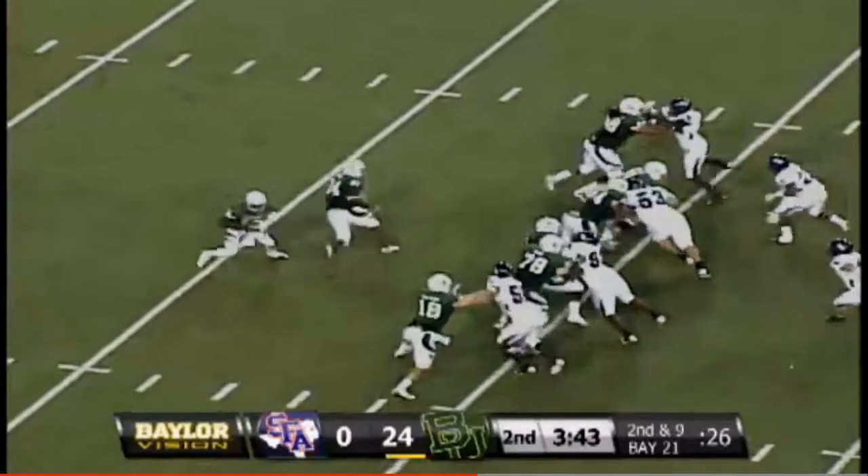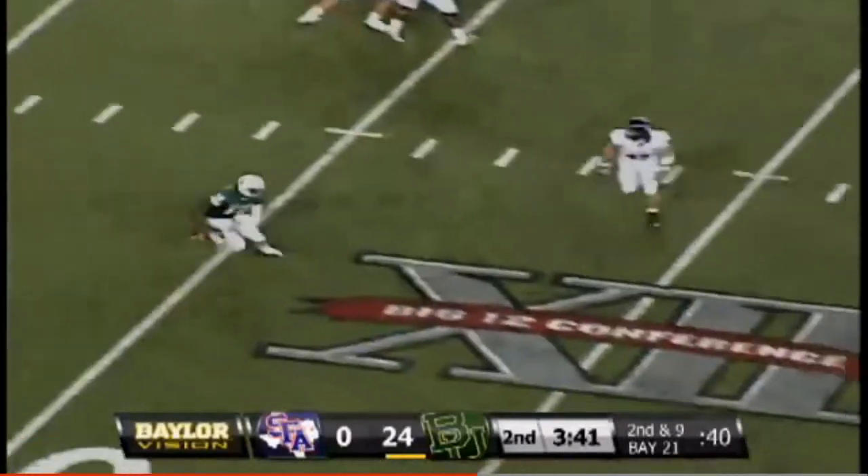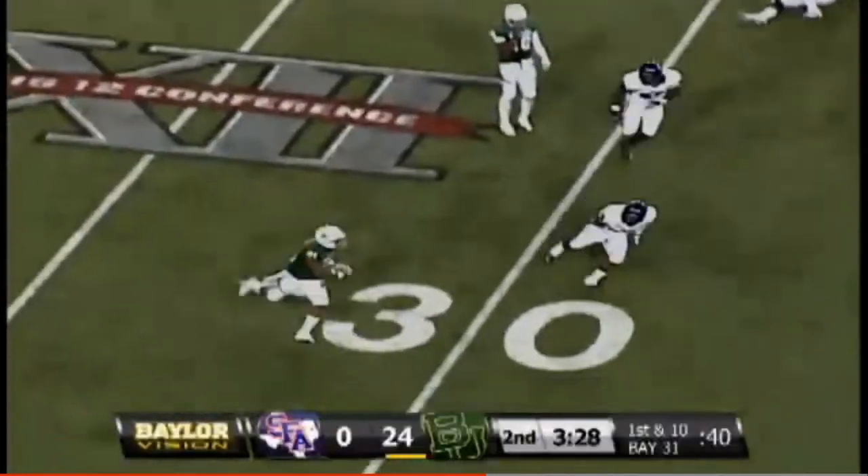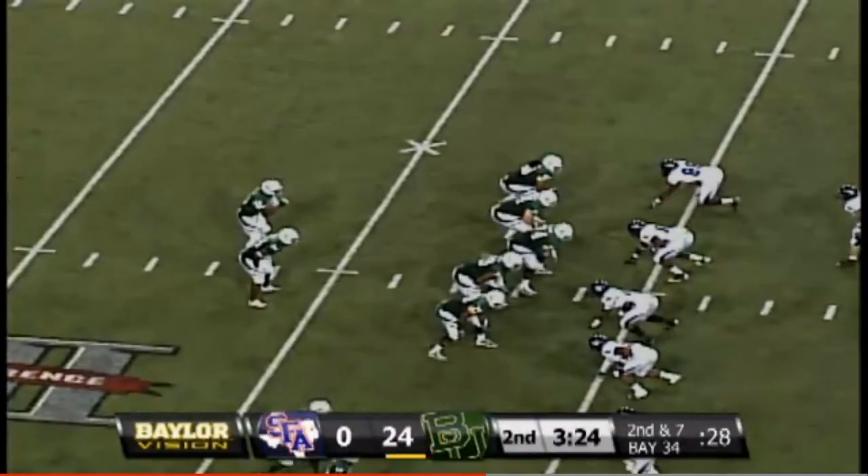Get that first down. Quick snap — Griffin fakes the handoff to Ganaway, Griffin will keep to the right side. Terrence Williams is on for the first time tonight — Griffin with a little flip to the right side during the first half.